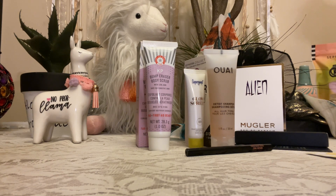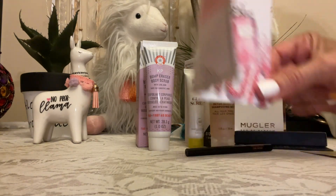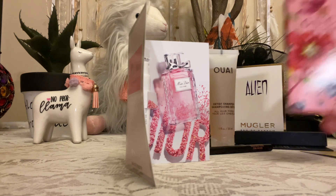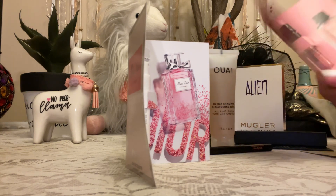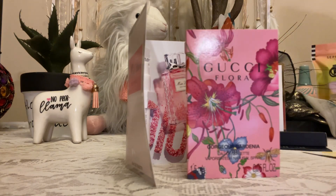You get to pick two free samples. There were even shampoo samples but I picked the cologne and I picked this really expensive Gucci floral sample. I want to show you what I would do with these items for gifting — like a girlfriend, a sister, or just anybody at this price.